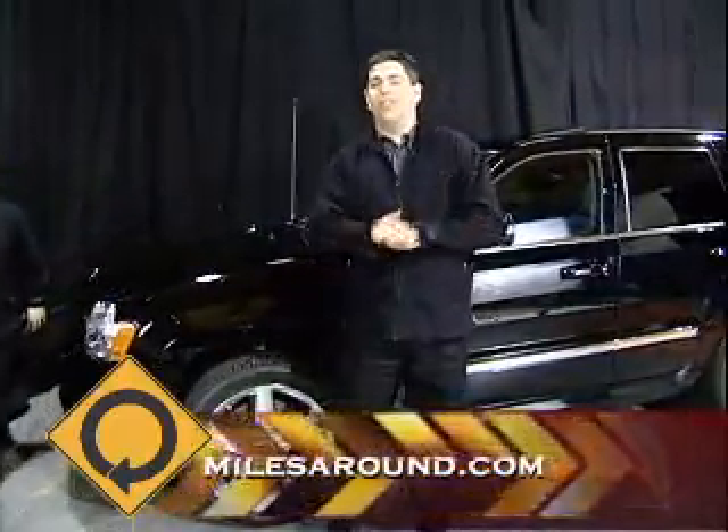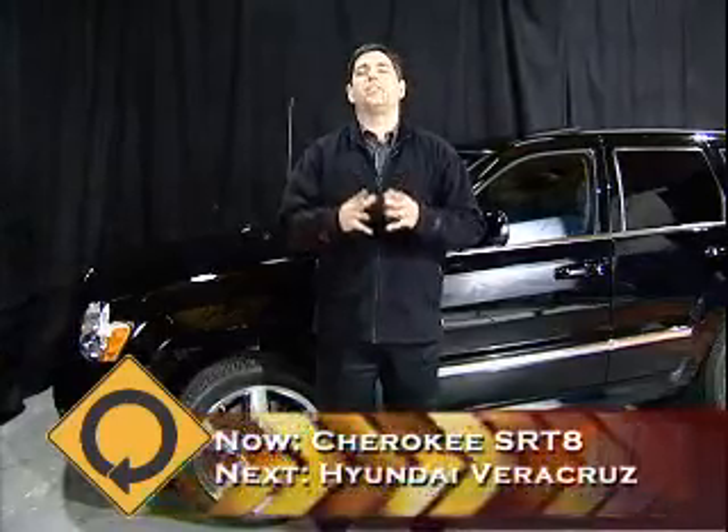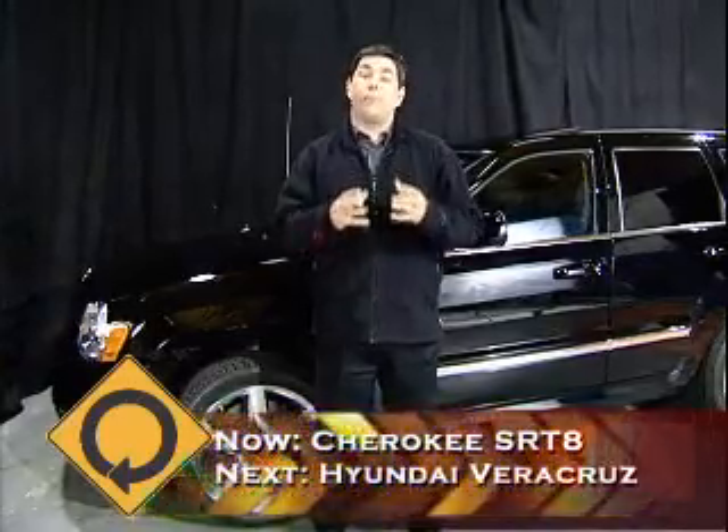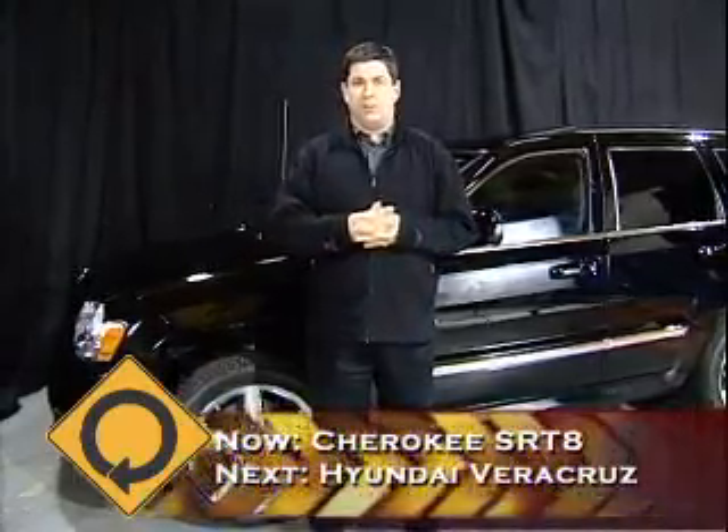If you care about performance, this is the vehicle for you. It has nothing to do with the original General Purpose Vehicle. It has more to do with the rich heritage of performance that comes from Dodge, which has now been encompassed into the Jeep platform.